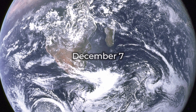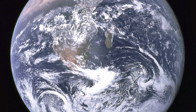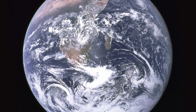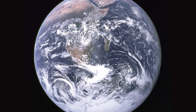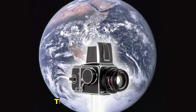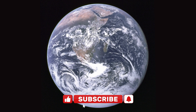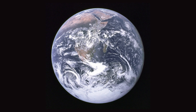December 7th marks the 50-year anniversary of the Blue Marble photograph. The crew of NASA's Apollo 17 spacecraft, the last manned mission to the moon, took a photograph of Earth and changed the way we visualized our planet forever. Taken with a Hasselblad film camera, it was the first photograph taken of the whole round Earth and is believed to be the most reproduced image of all time.